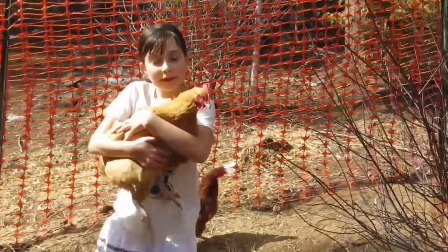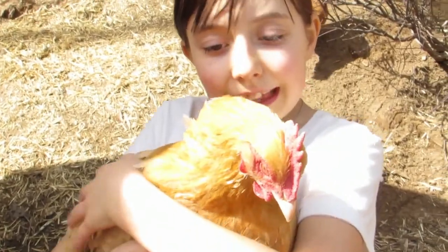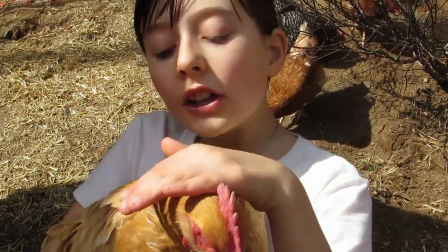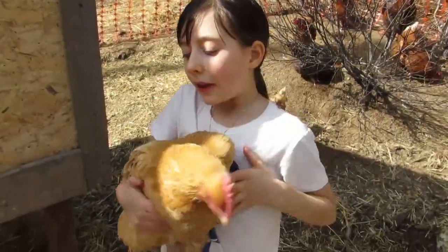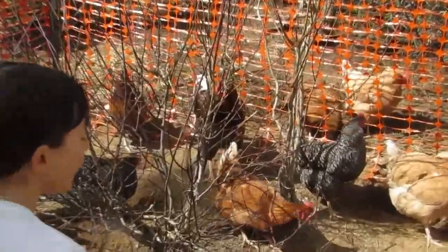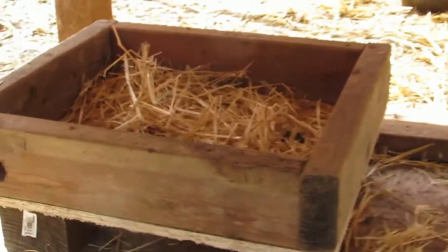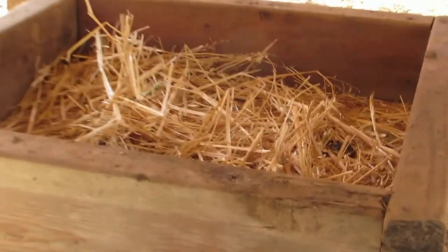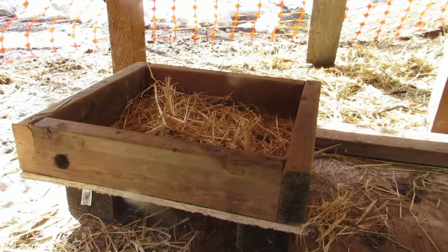There she is — this is Butterscotch. Isn't she just precious? Very sweet birds, very plump. Down below, my boys and my husband made a really cool nesting box, and they haven't quite gotten used to it yet, but they'll get there.